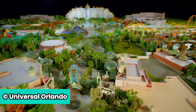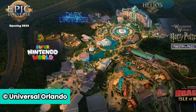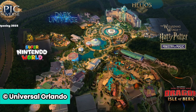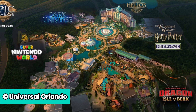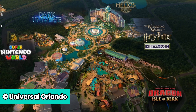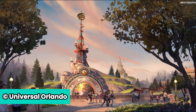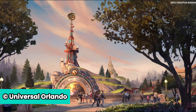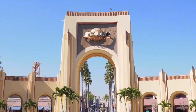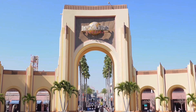Of course, the new theme park will have four other lands, such as Celestia Park, Super Nintendo World, Dark Universe, and Wizarding World Harry Potter Ministry of Magic. The new park is set to open in summer 2025. Let me know in the comments what your thoughts are on the new How to Train Your Dragon land. If you want to help support the channel, make sure you subscribe and like the video. Thank you very much for watching, and I hope you have a great day!